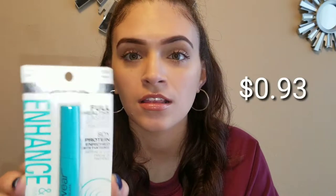Next thing we have here is from Wet n' Wild. It's an Enhanced and Define Mascara in the color Very Black. Full, healthy lashes, soy protein enriched, clean definition.